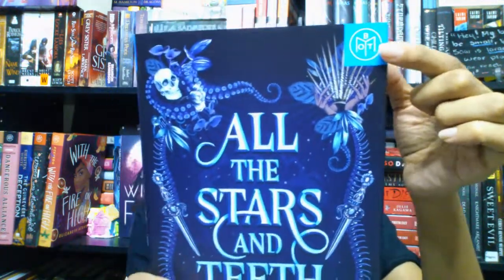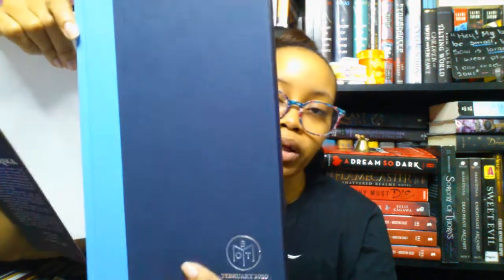Next I have a debut novel — this is from Adaline Sumner Grace and it's All the Stars and the Teeth. I actually saw this on NetGalley and requested an ARC. This cover just screams dark Little Mermaid to me — I love it. The Book of the Month logo is on the spine; I love that sword on the back. The cover is dark blue and light blue. The quick take says: dive into bloody battles as a mermaid and a pirate make an unlikely pact to steal some magic and regain a kingdom.